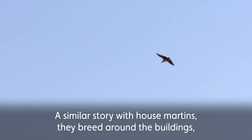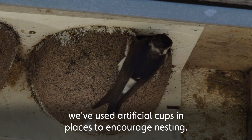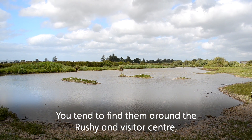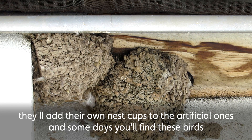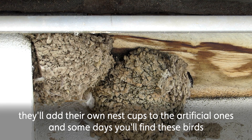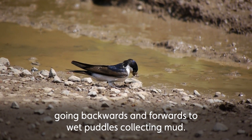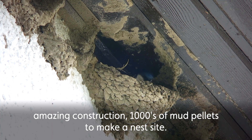A similar story with house martins — they breed around the buildings. We've used artificial cups in places to encourage them to nest in certain areas, and you tend to find them around the visitor centre. They'll add their own nest cups to the artificial ones, and some days you'll find these birds going backwards and forwards to wet puddles, collecting little pellets of mud and taking them back to stick them and create that cup.